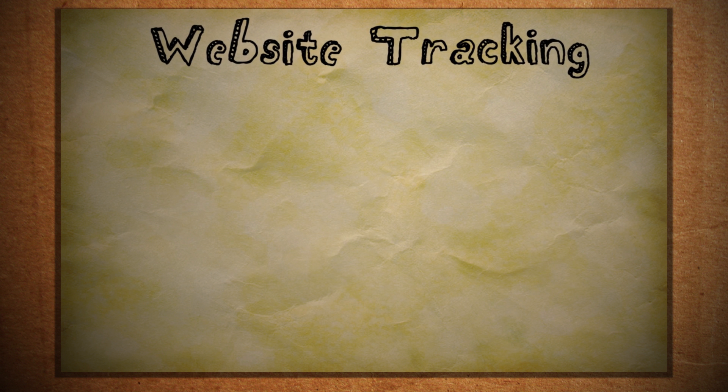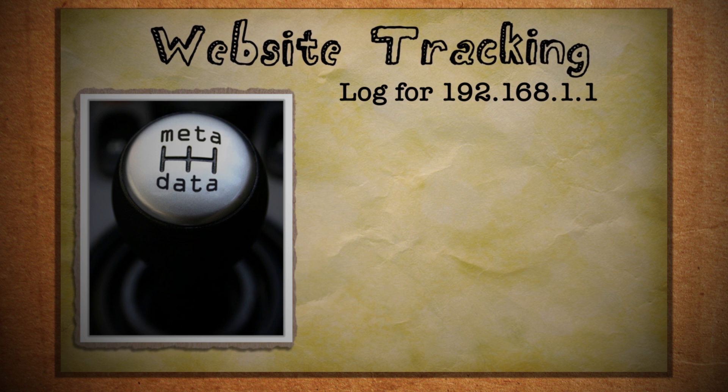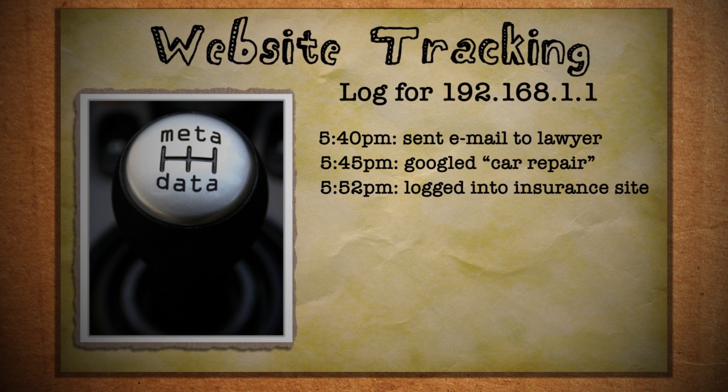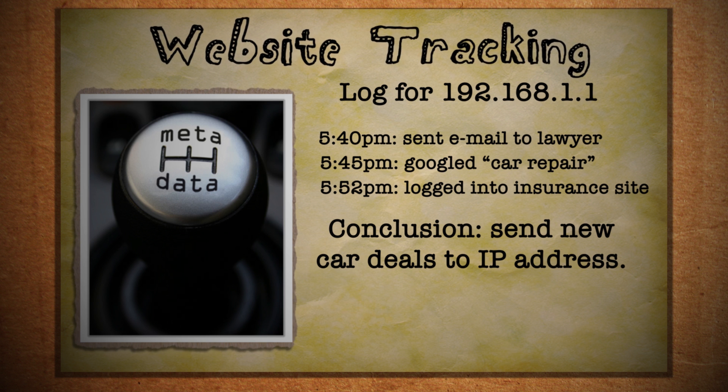This is known as metadata. They can log your IP address, what sites you've visited, and cross-reference that with other websites you visit to reveal your browsing history. For all intents and purposes this data is anonymous, but as you can see, they don't need your personal information to know your online activity.